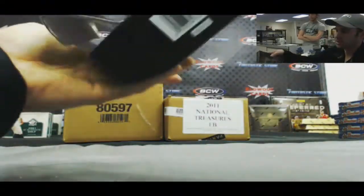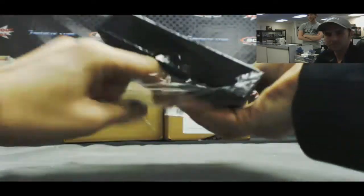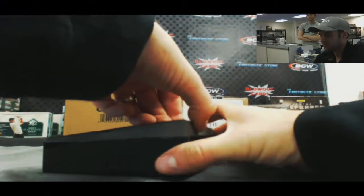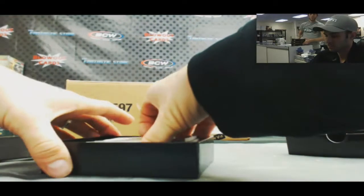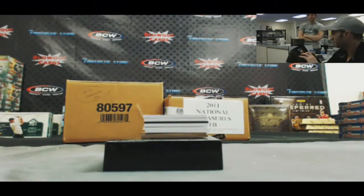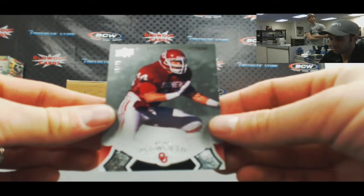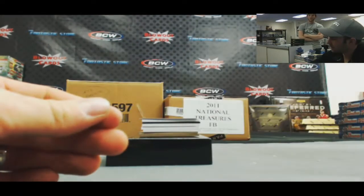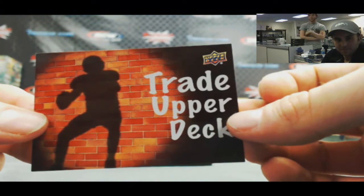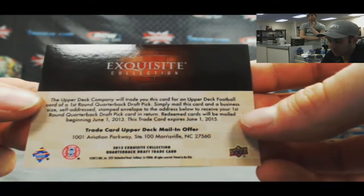Gotta get in the gym — Matt Zero. There are actually two decoys in here — what in the world, I've never seen two decoys in one case. The Boz — Brian Bosworth, numbered to 75. And I believe this redemption here is for Andrew Luck — Upper Deck trade card. That should be Andrew Luck, and it doesn't expire until 2015, so you are good.